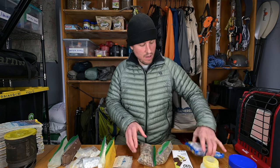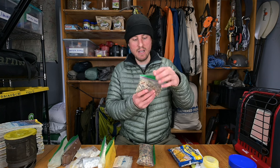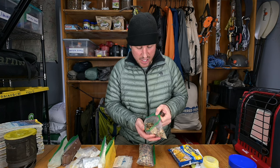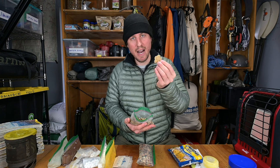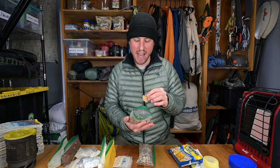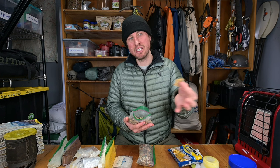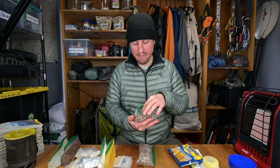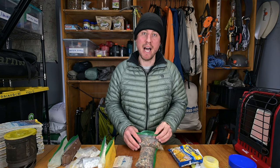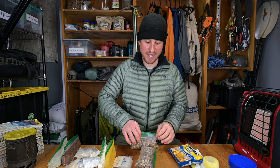Next I have ramen noodles — I like the soy sauce kind — and I mix them with a pre-made mix I put together at home. It contains a wide variety of ingredients: quinoa that I pre-make, dehydrate, and store (you can also buy dehydrated quinoa online), dehydrated mushrooms, dehydrated rice, black bean flakes, and mixed pre-dehydrated vegetables all mixed together. It's got a lot of veggies and a whole lot of nutrients and protein.